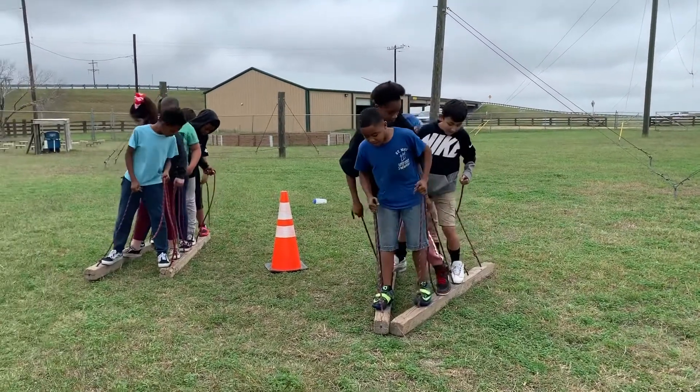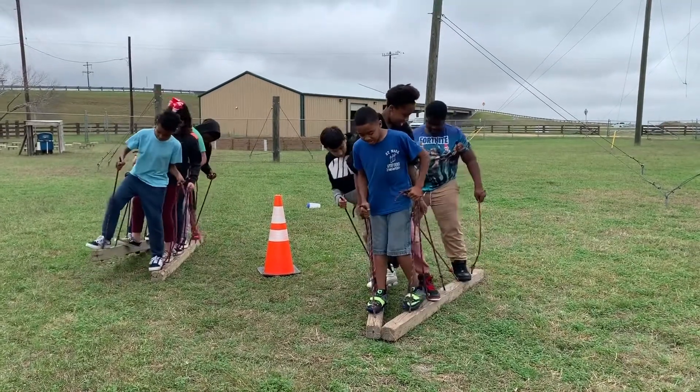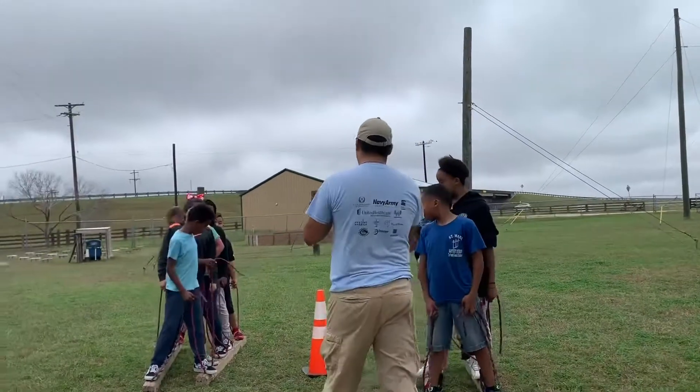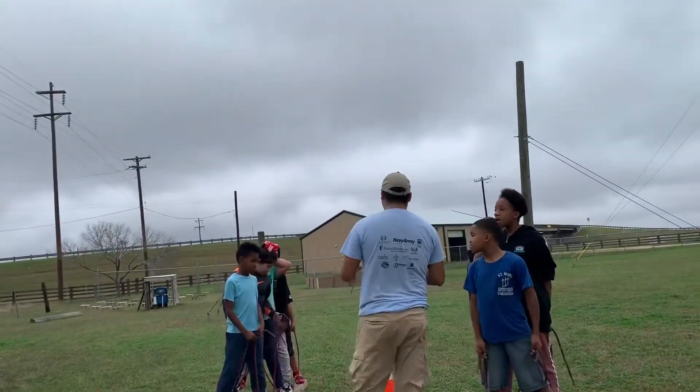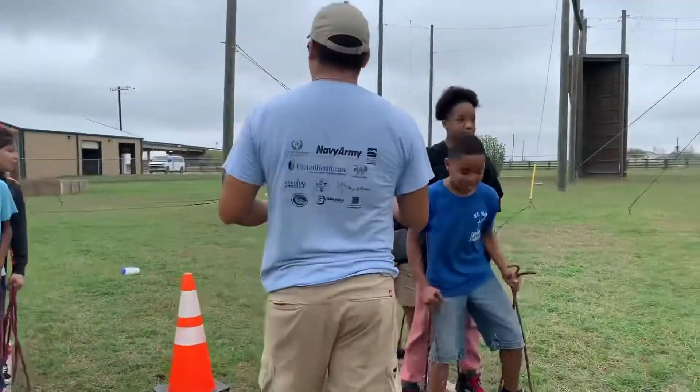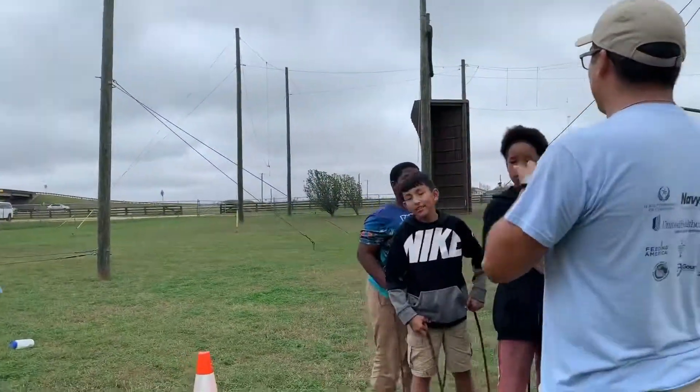Hello everybody! Today we are going to talk about our ropes course, more specifically how it is used as a great tool for our programs. Most of our programs have an opportunity to come out to our ropes course. Usually after a few weeks of portable team challenges, the youth are ready to take their skills to the next level.